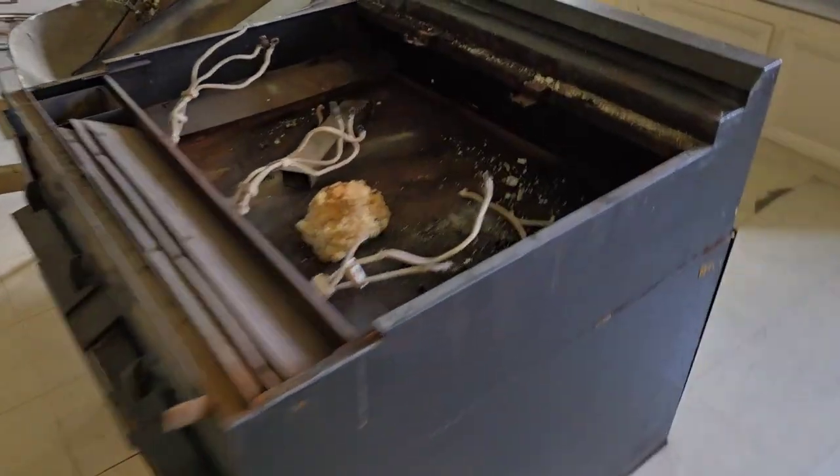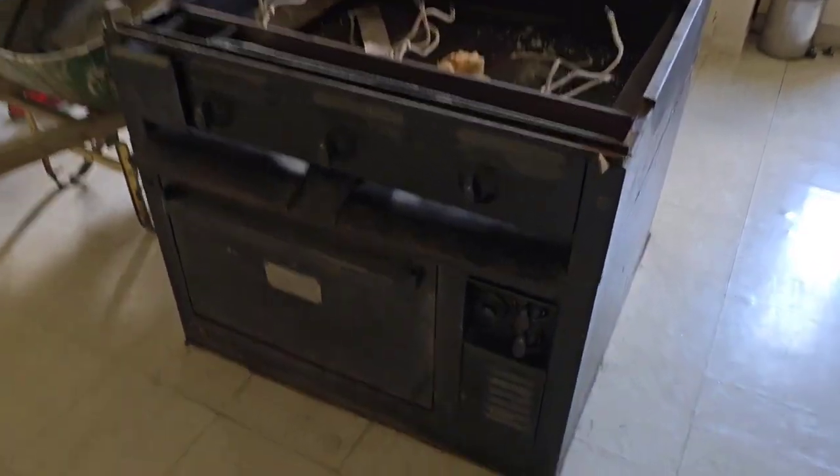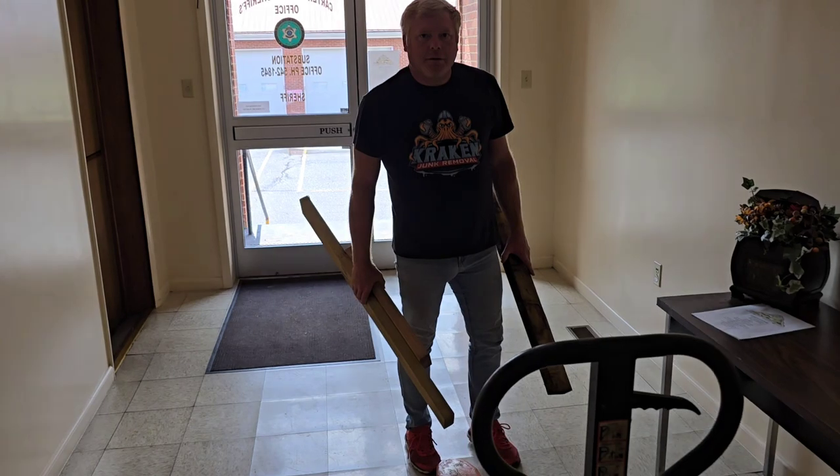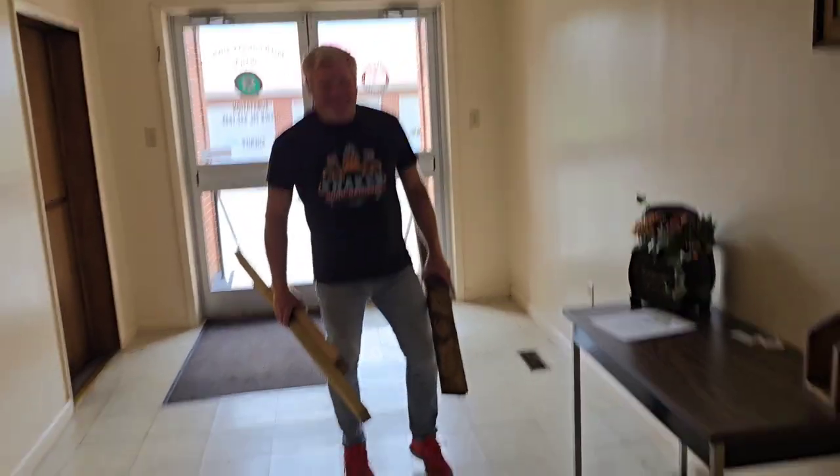She suggested we bring three people, but at Cracking Junk Removal we got the job done with just two people — me and my helper. It's an old Hotpoint and she said it's from the 1930s. We brought in the reinforcement: the pallet jack.